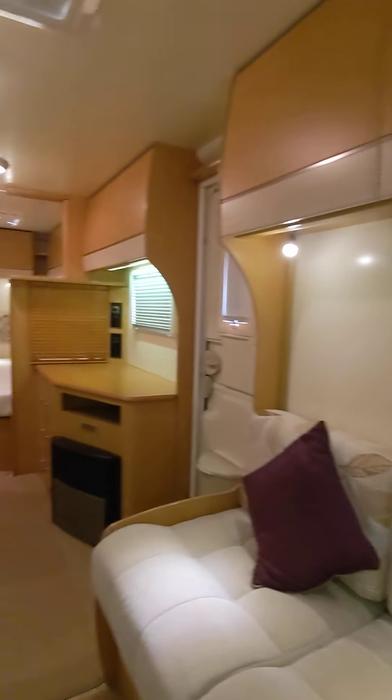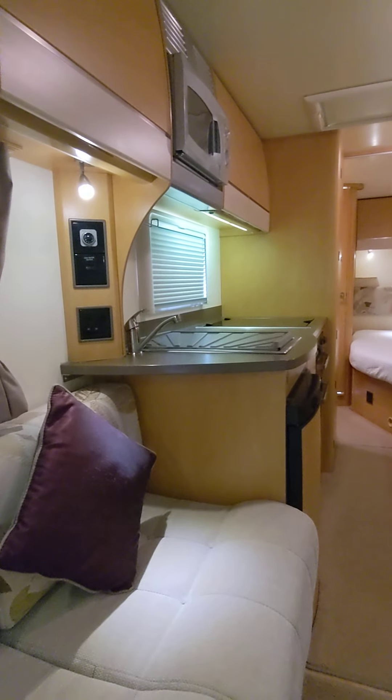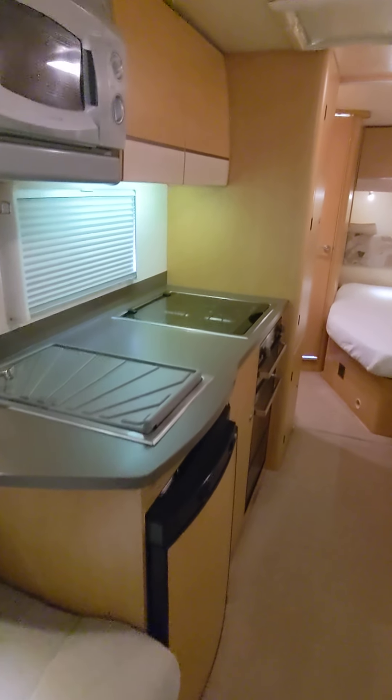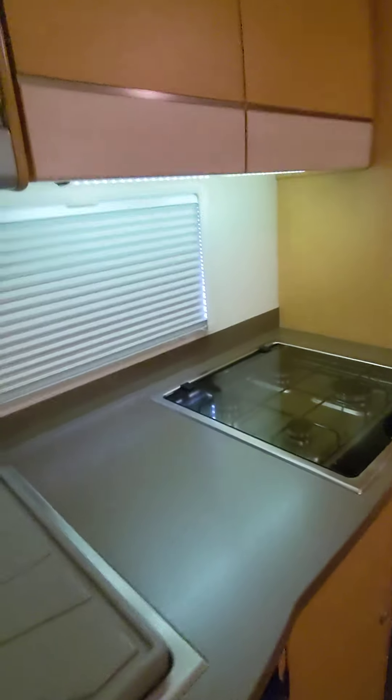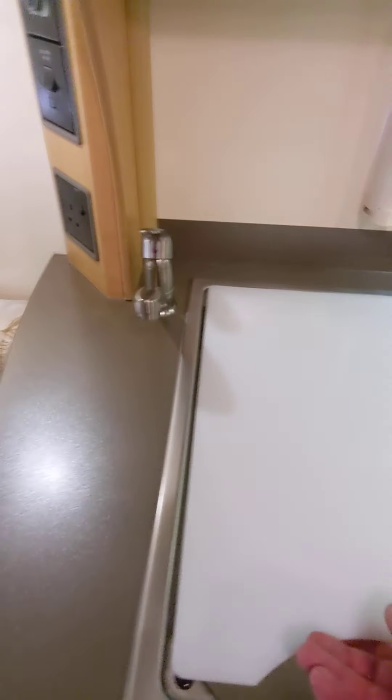They didn't have the tables or drawers with this one, just the extra seating cushions. Absolutely beautiful — as new inside. Well kept by the lovely couple who sold it to us, and I knew it was going to be like this. Here's the drainer, stainless bowl. I've not seen any bad points on this van.